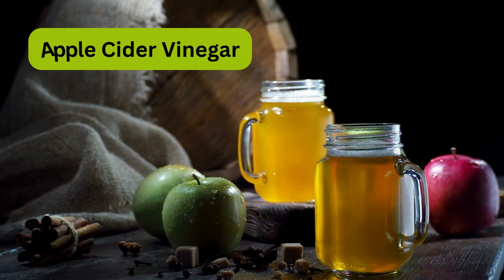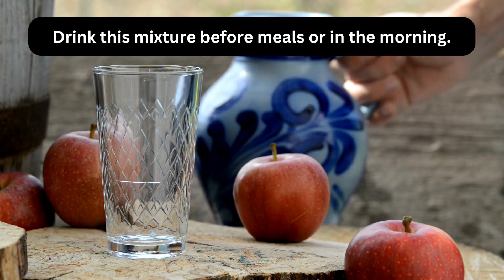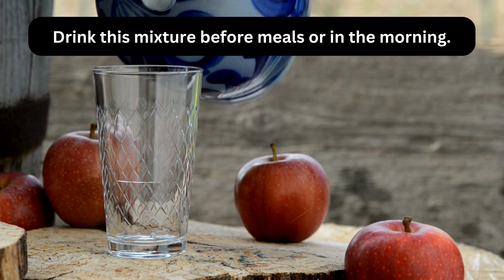Mix 1 to 2 tablespoons of raw, unfiltered apple cider vinegar in a glass of water. Drink this mixture before meals or in the morning.